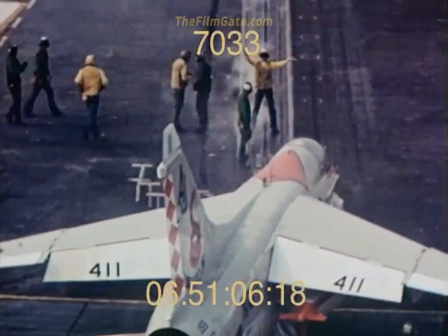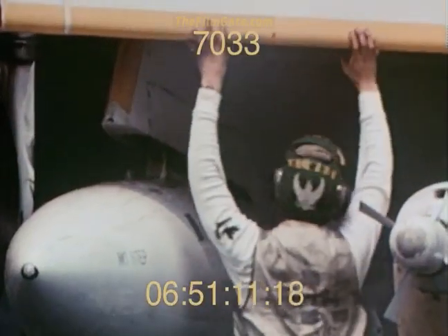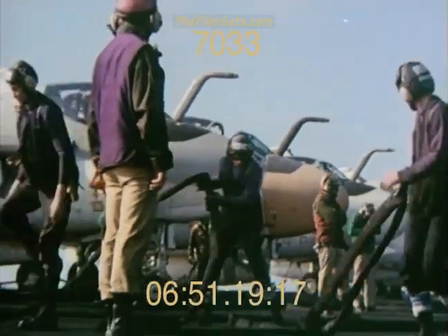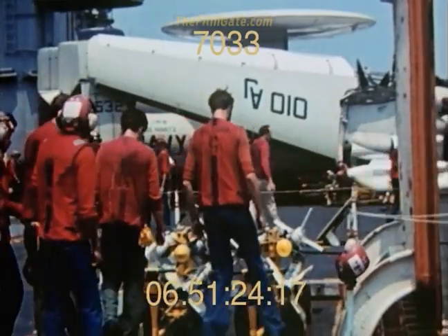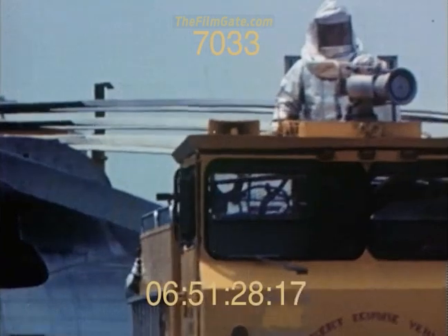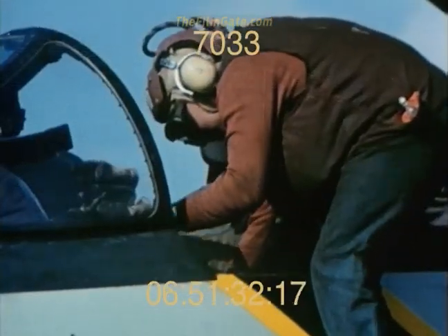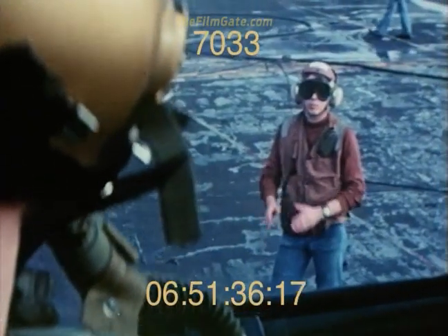Nothing moves without their say-so. The white shirts inspect the aircraft as they approach the catapults for launch. Green shirts hook them up and perform all maintenance. Purple shirts fuel the aircraft. Blue shirts chalk and chain them. Red shirts handle ordnance. Silver suits are firefighters — if an airplane crashes, their job is to rescue the crew. The brown shirts are the plane captains, responsible for the care of each airplane.